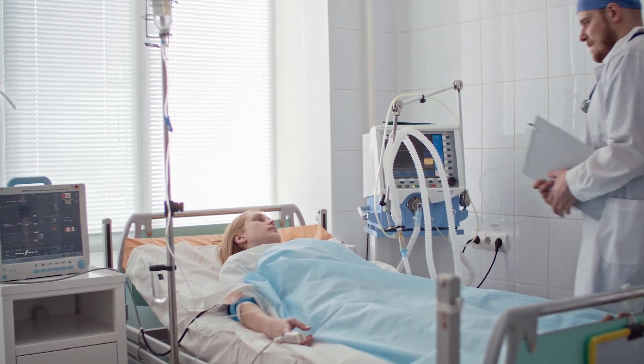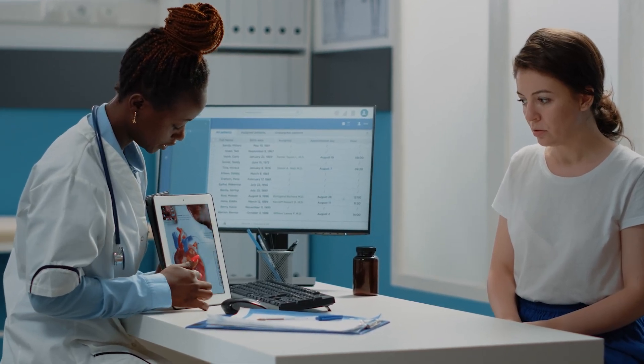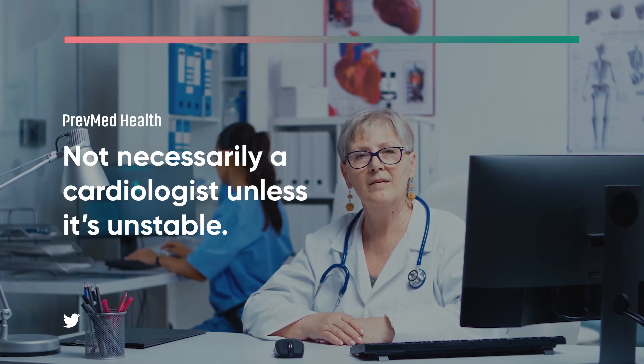And for someone who went to the ER and had paroxysmal AFib, they should definitely be seeing a primary doctor about that, but not necessarily a cardiologist unless it's unstable.